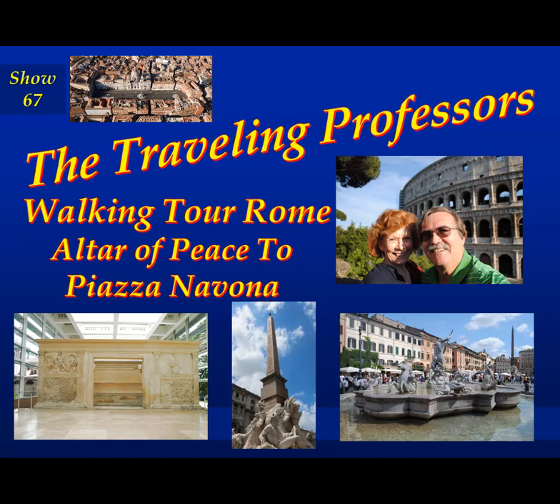Welcome to The Traveling Professors. I'm Professor Bob and I'm Professor Sherry, and together we are The Traveling Professors. Today in show number 67, Sherry and I are going to continue our walk through Rome — that is our first day in the Eternal City.